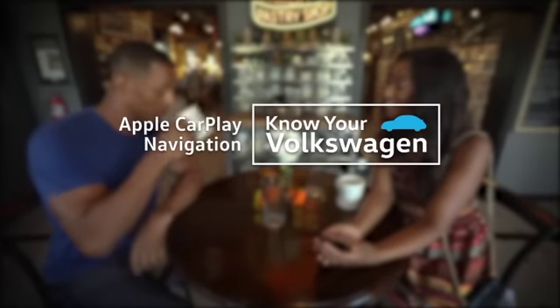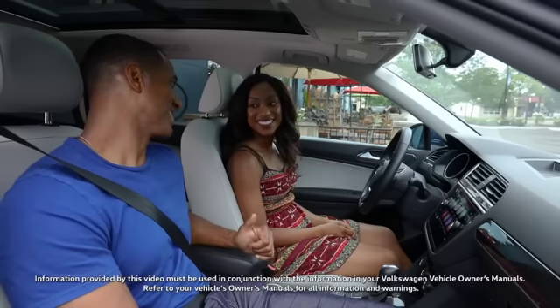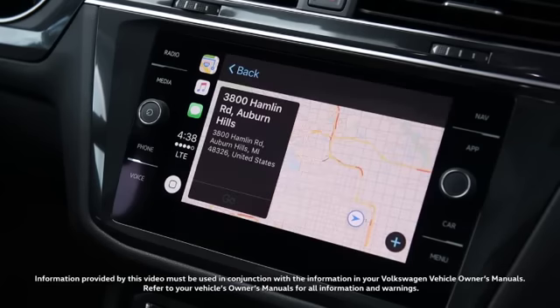Many of us depend on our Apple iPhones to help us get where we want to go or find food and services that we want. With Apple CarPlay, that functionality can be accessed in your Volkswagen.